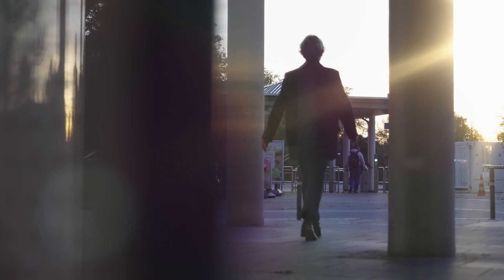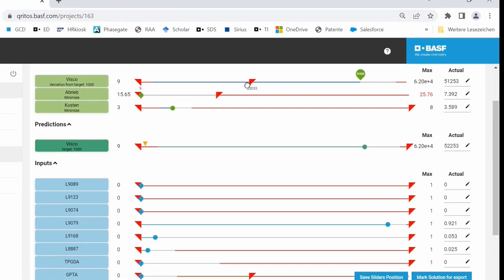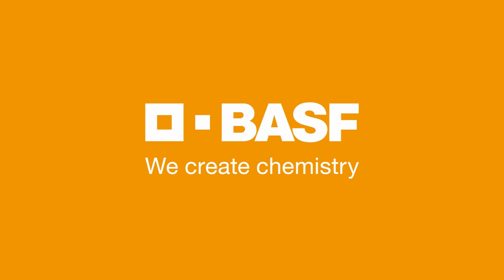Thank you, Tunja and Wolfgang. Dear coating formulators, I hope we could give you some valuable insights on a new way of optimizing formulations for ambitious targets. The Digital Formulation Twin is very interactive and easy to use. Try it yourself and contact us for a demo. We look forward to hearing from you. BASF — we create chemistry.